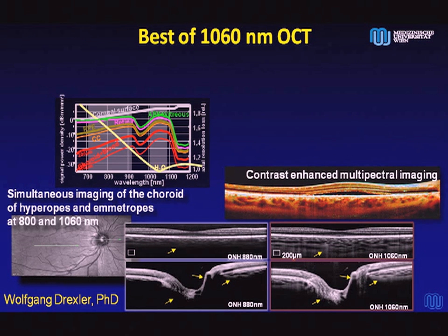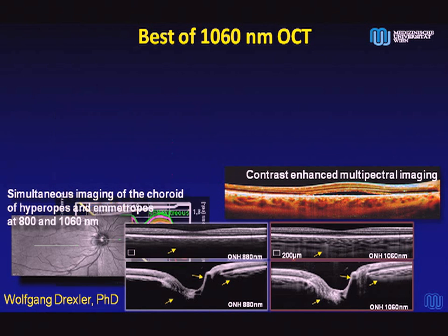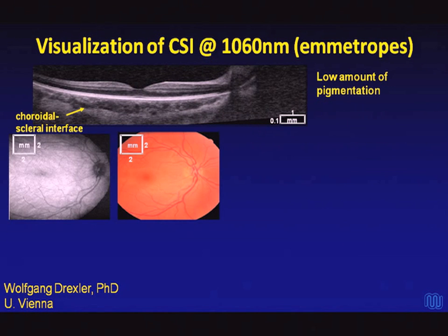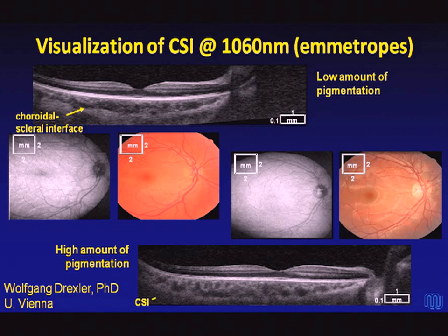A slide from Professor Wolfgang Drexler shows there are two water windows for OCT: in the 800s nanometers and between 1,000 and 1,100 nanometers. At the longer wavelength, there is less scattering, so you can penetrate through cataracts and the retinal pigment epithelium better, allowing improved imaging of the choroid and lamina cribrosa. You can see all the way through the choroid to the sclera in both lightly and darkly pigmented eyes.